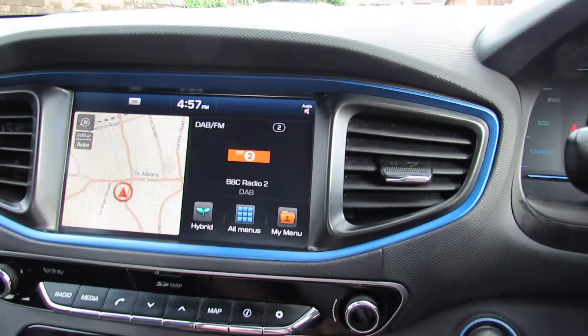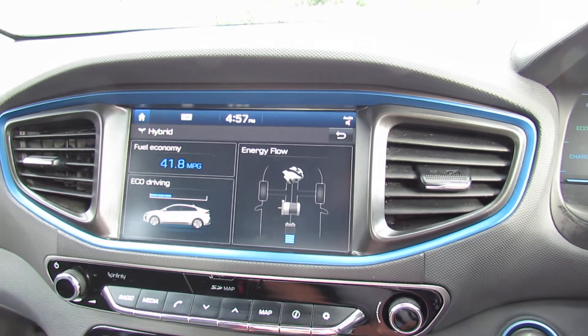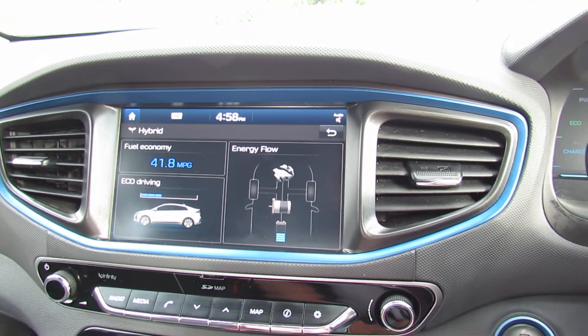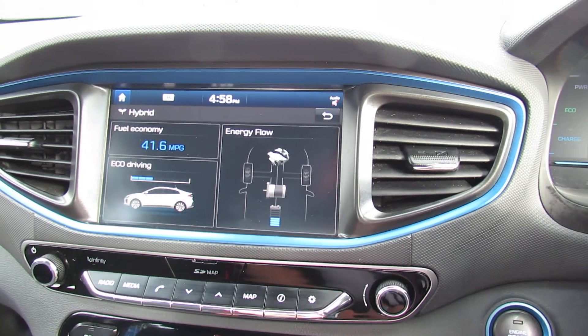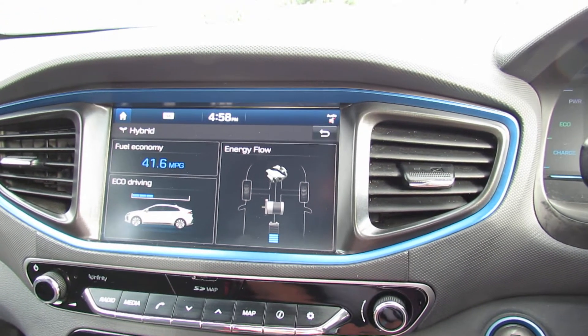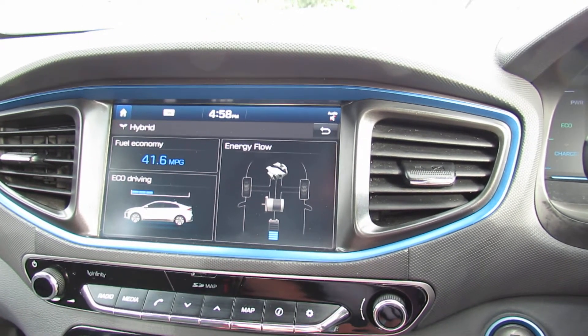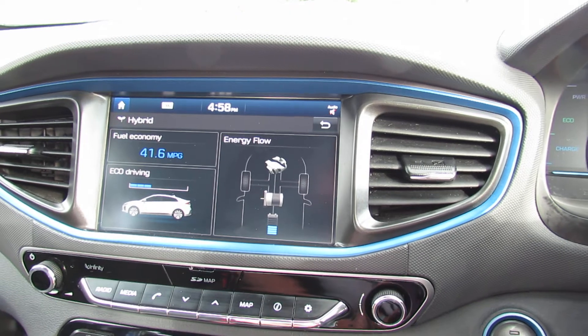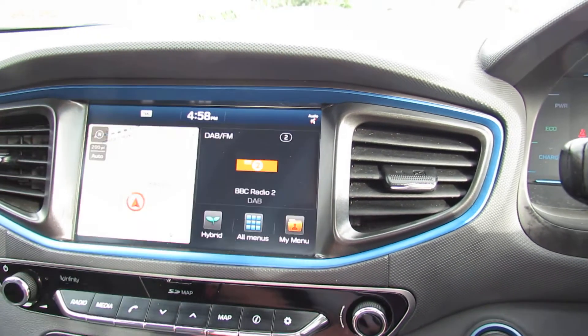I'm just going to take you on to the hybrid page, because with a hybrid car you can have either electric or petrol running. As you can see, this car has been pottering around our yard but it's still doing 41.6 mpg — you'll probably get closer to 50 on this vehicle, dependent obviously on your driving style, but it's the best way of driving at the moment. I'll just put it back onto the home page.